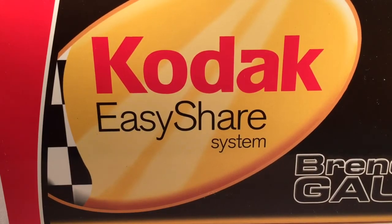Hello and welcome to another Bushwhacker review. Today we're going to be taking a look at Brendan Gaughan's Kodak Dodge from 2004. This was his rookie cup car, so if you're into rookie cars, this one's for you.